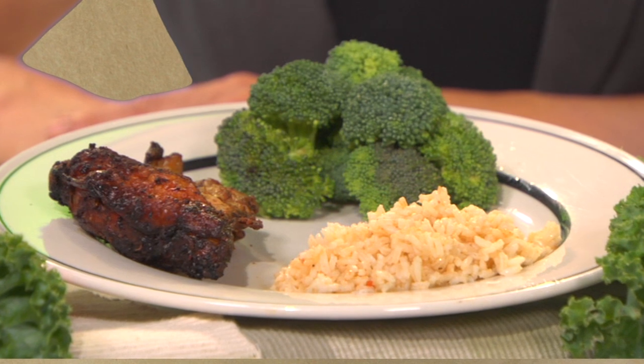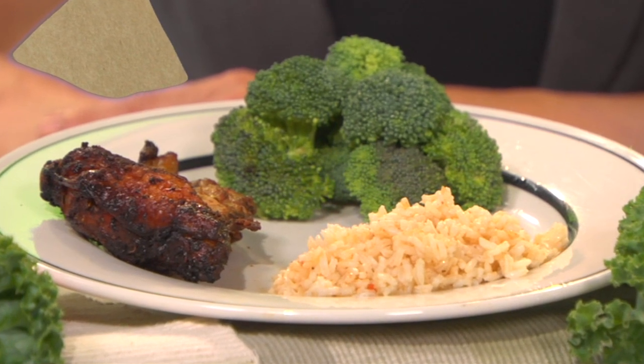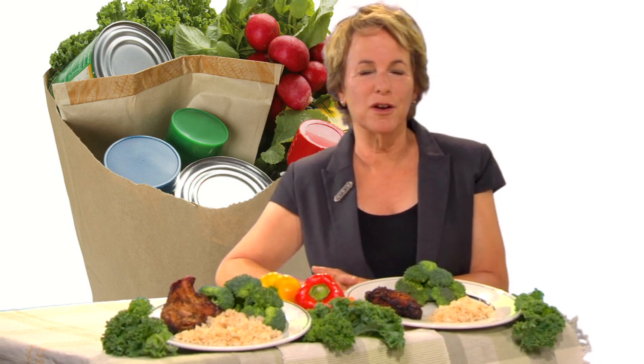When you dish up meals at home, do it in the kitchen. That way, you'll establish your portion right away. Placing the serving dishes on the table makes it too tempting to take just another spoonful. And if you're tempted to go back for seconds, at least you'll take a moment to stop and think about it first.